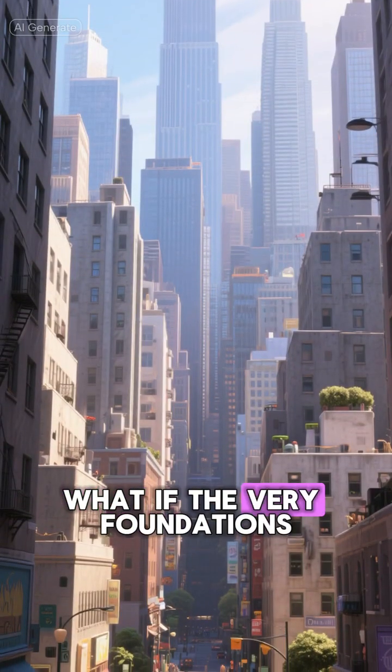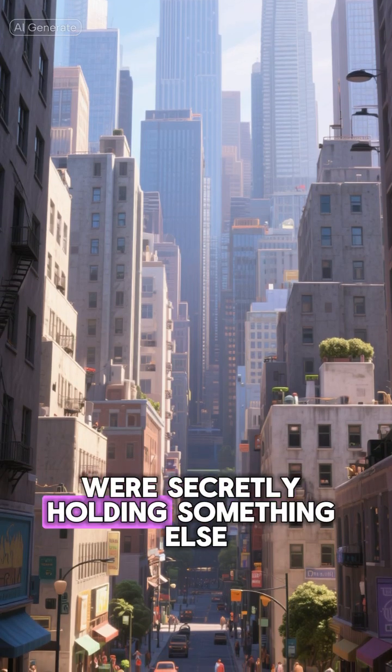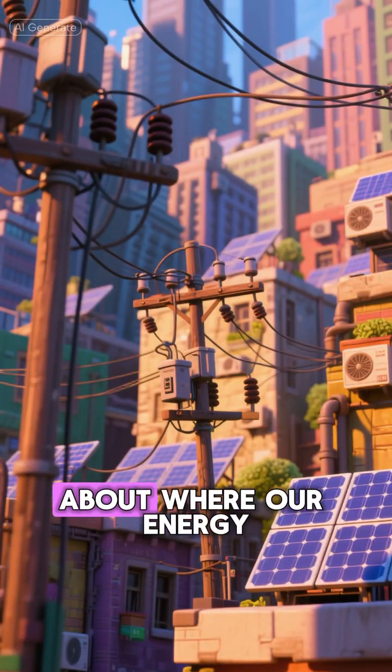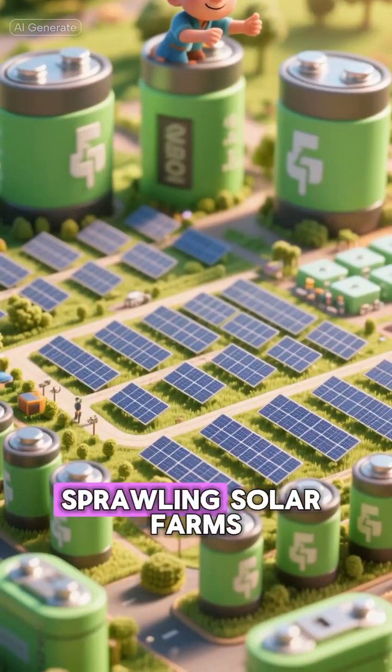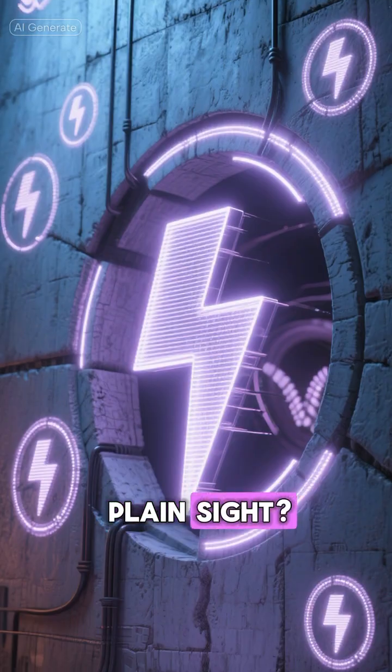Look around you. What if the very foundations, the walls, the structures holding us up were secretly holding something else? Power. We're constantly thinking about where our energy comes from, how to store it. Giant batteries, sprawling solar farms. It's a constant puzzle. But what if the solution was hiding in plain sight?